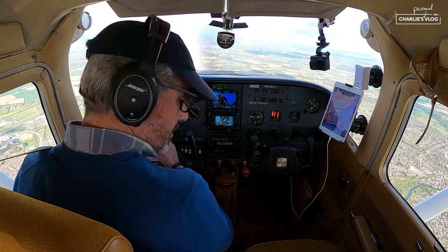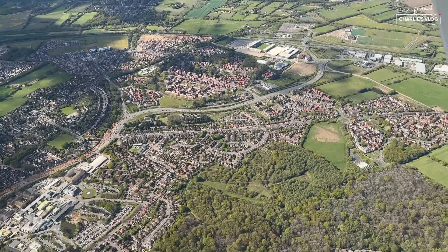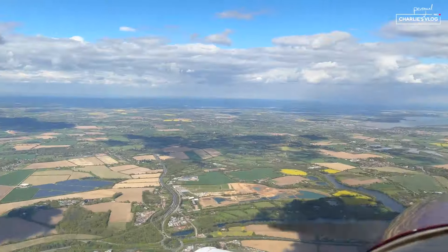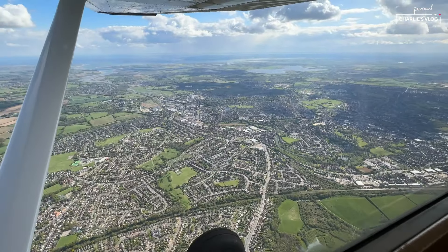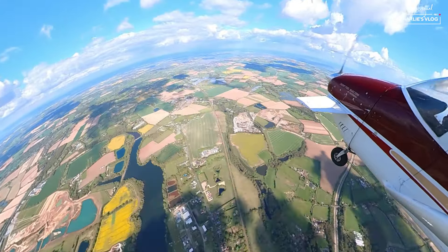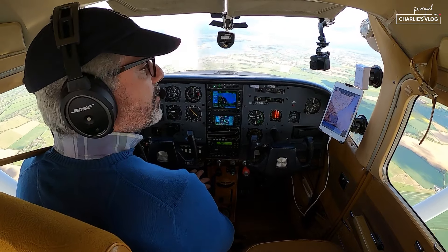I'm overhead Colchester — that's Colchester, Anne-Marie, Archie, Clara. That's the view to Felixstowe, and that's the other side of Colchester. Freedom checks: fuel on both and full, radio on Southend Radar. I think I'll change to Norwich next.